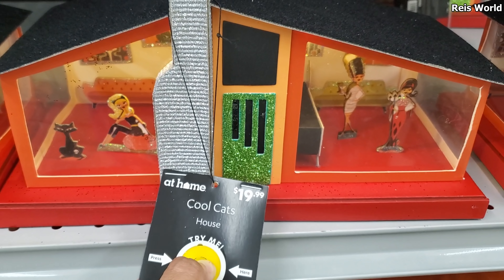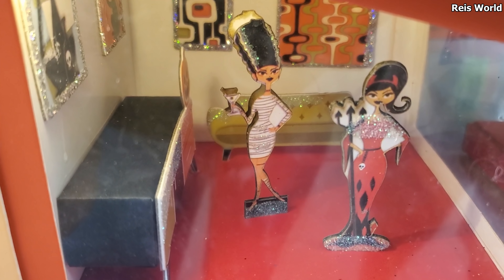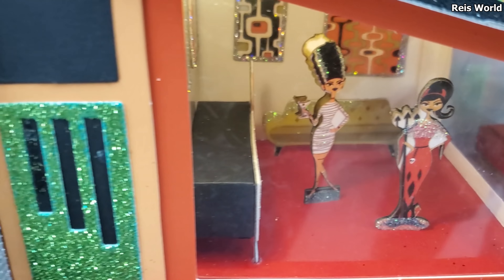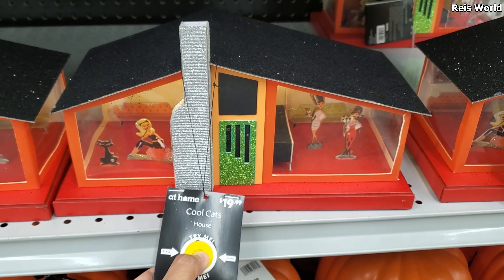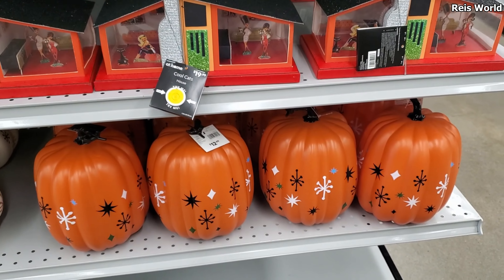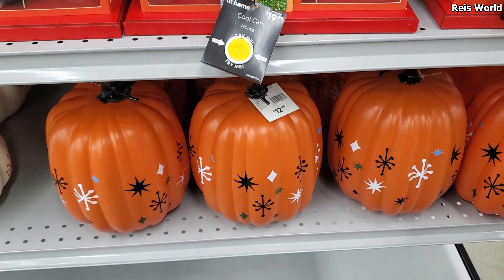This reminds me of the Twilight Zone episode where the guy was on Mars and they put him in a zoo — it looked like a house with glass walls. That's what that looks like. So this is only $20. Okay, that is new. We might have a witchy theme. Bewitched — this kind of stuff reminds me of the intro of Bewitched.